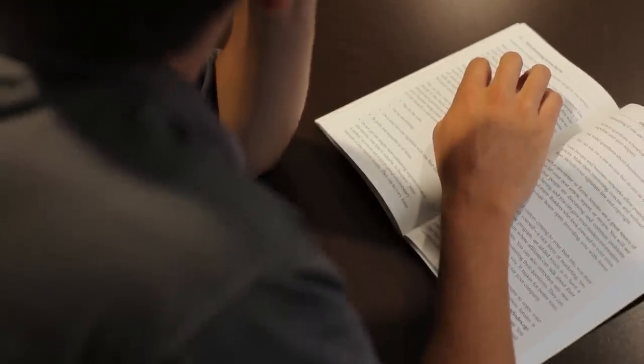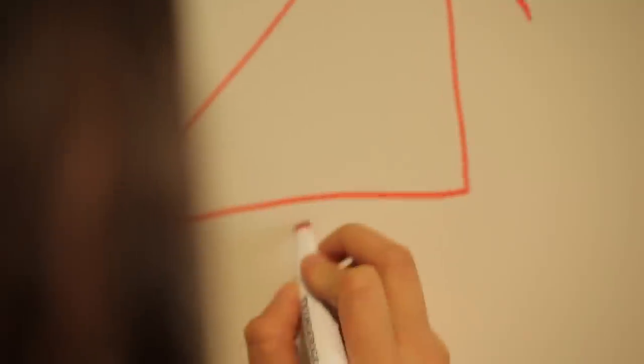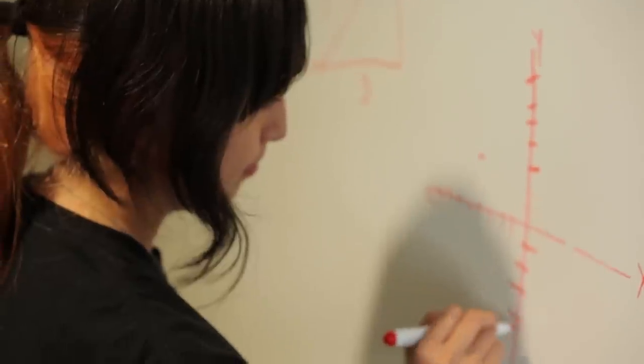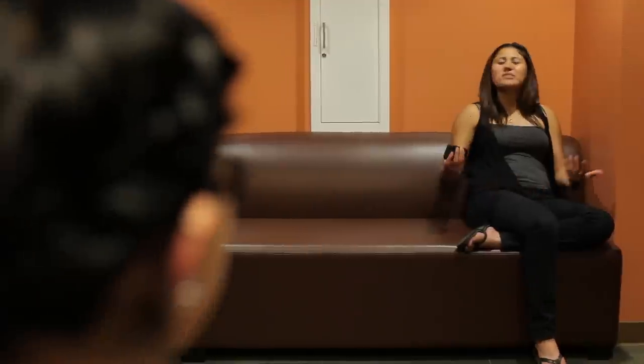On every floor, students will find a computer room slash study room. So if they're finding that they are not able to study in their room, they will be able to go into one of those rooms, bring their laptop with them, plug in, and maybe even hold study sessions. Some of the rooms will actually have one of the walls which is completely dry-erase.